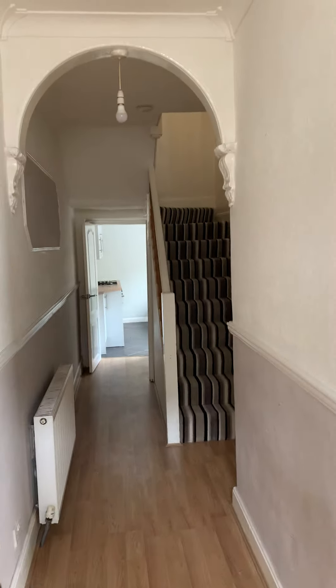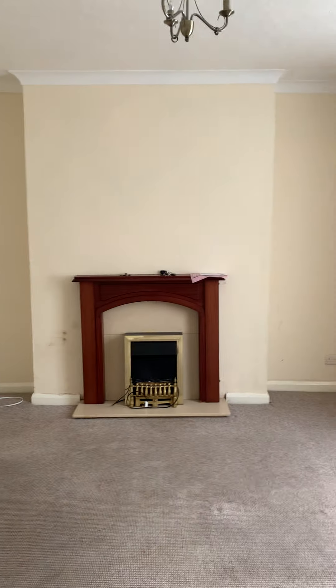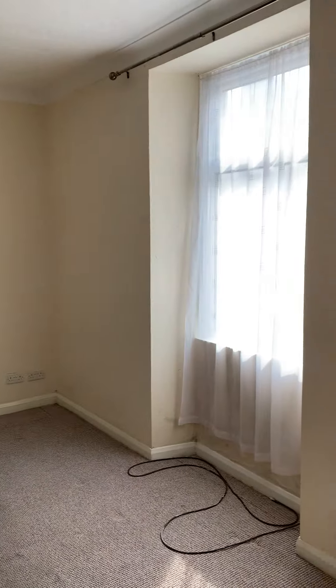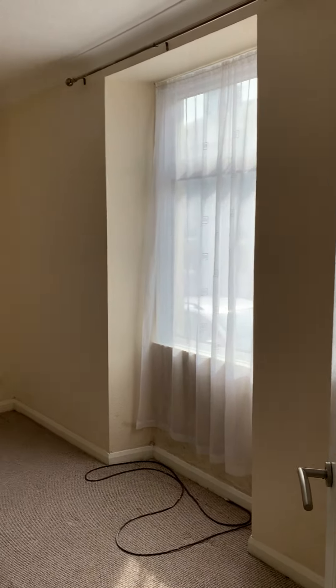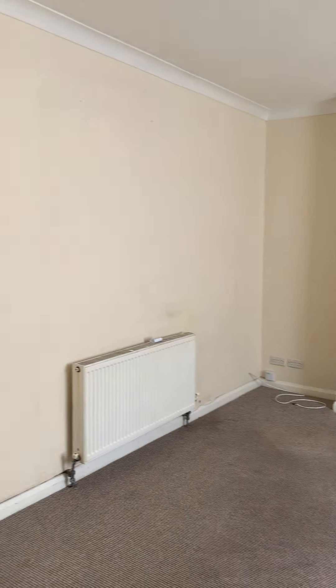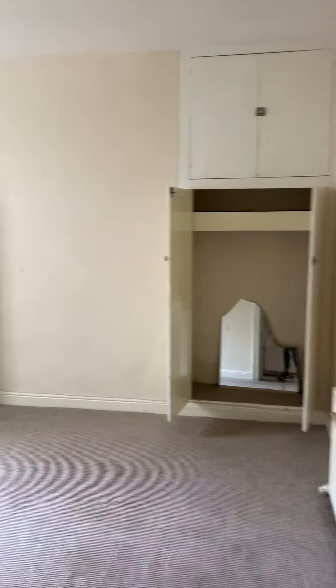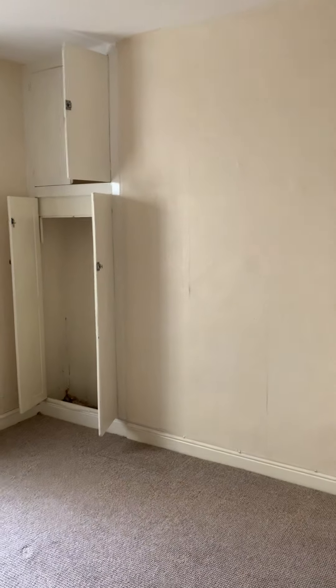We're at 40 South Street — this is the lounge. Nice big rooms here. You've also got the added benefit of a dining room downstairs and cupboard space.